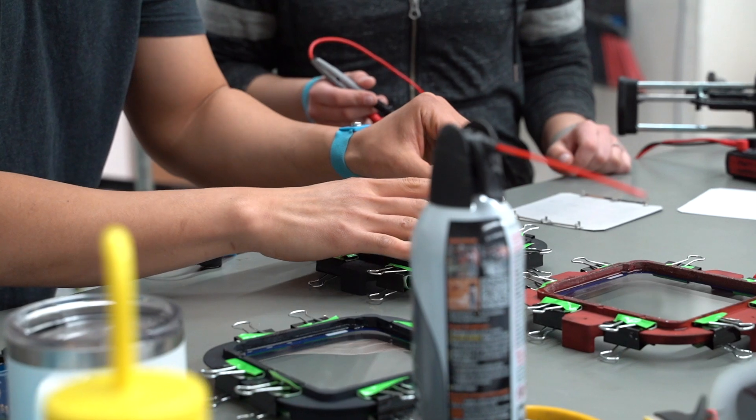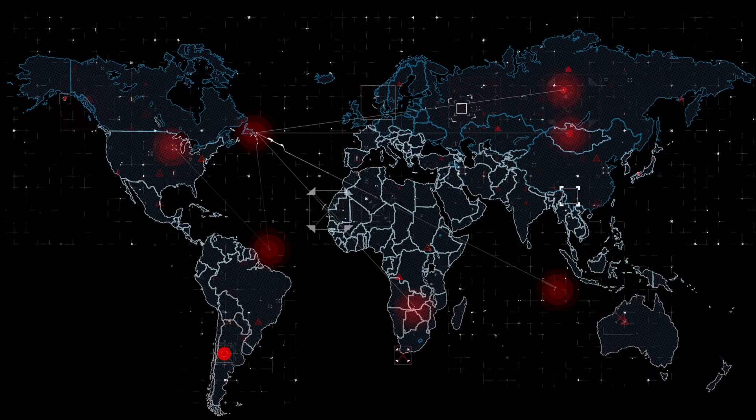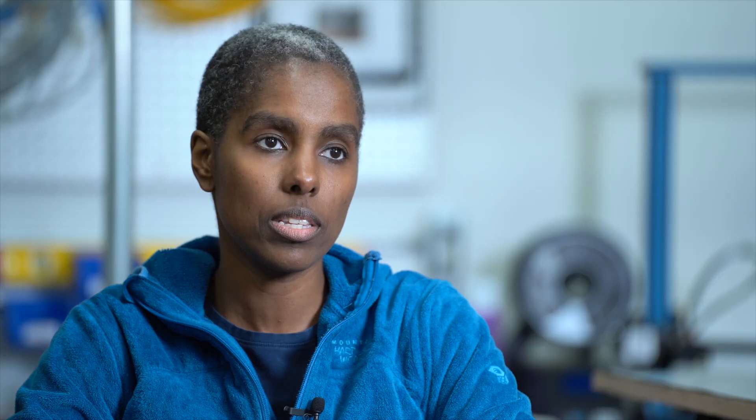Beat It Stream is trying to enable anyone to get data from anywhere in the world, and we're trying to make it easy and give you quality data while doing it.